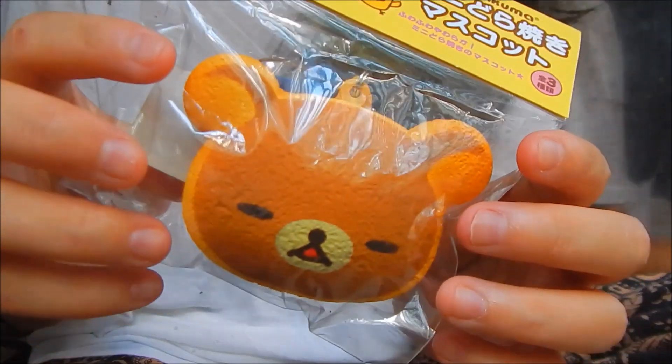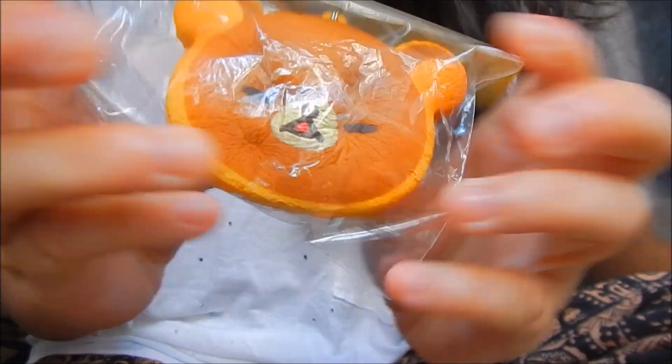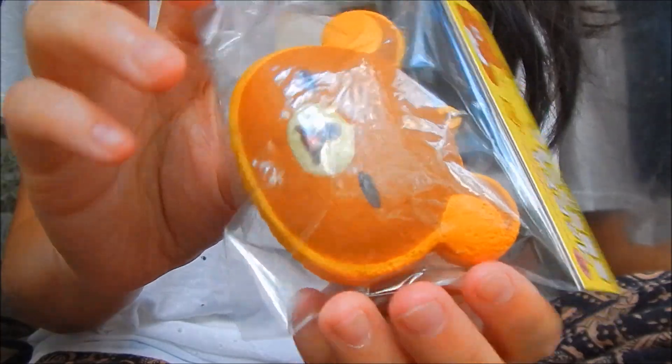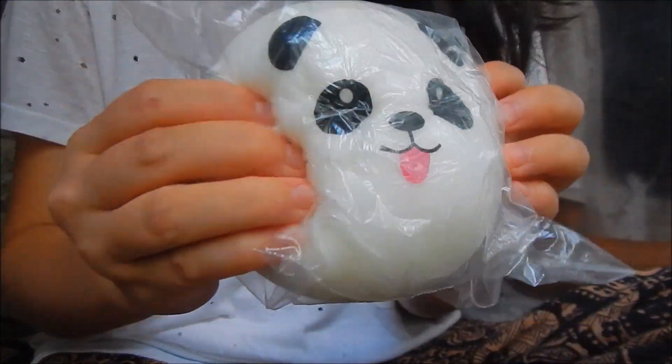The third question is your Squishiest Hello Kitty Squishy and I chose this. The fourth question is your Squishiest Bun Squishy and I have this Panda Bun that is very squishy.